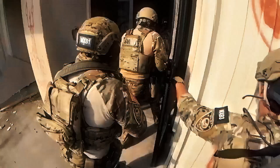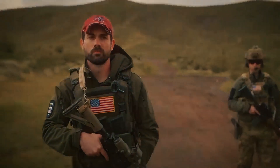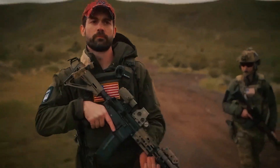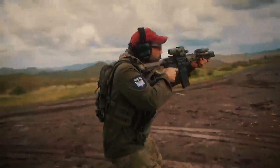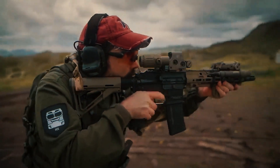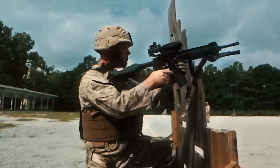Myth number three: it's only for special forces. While the HK416 is favored by special forces, it's also used by military and police forces worldwide. It's adaptable, reliable, and has the performance needed for both special operations and conventional warfare.